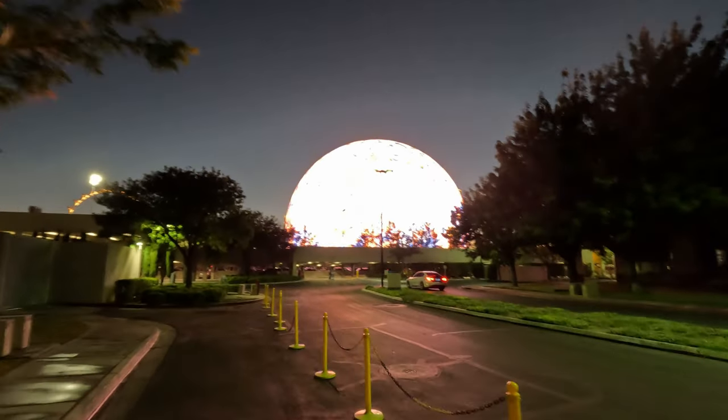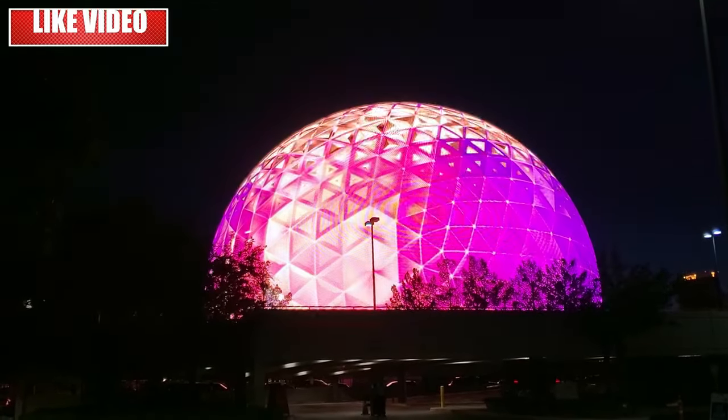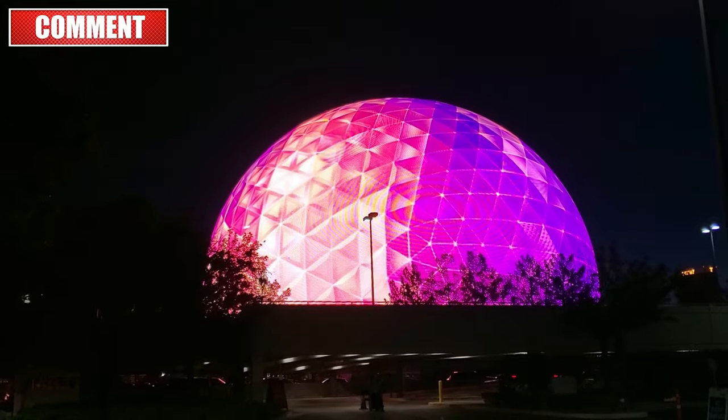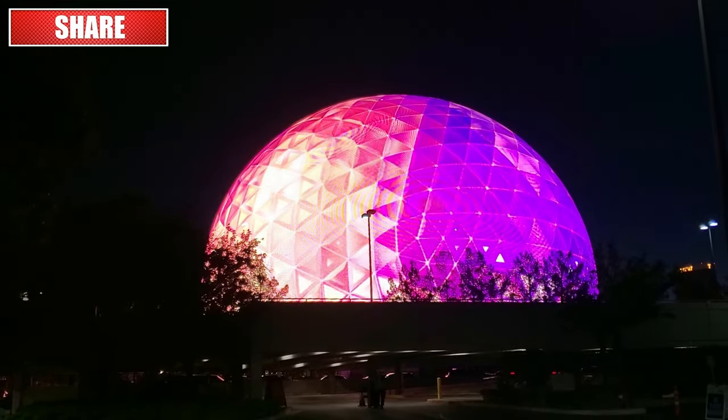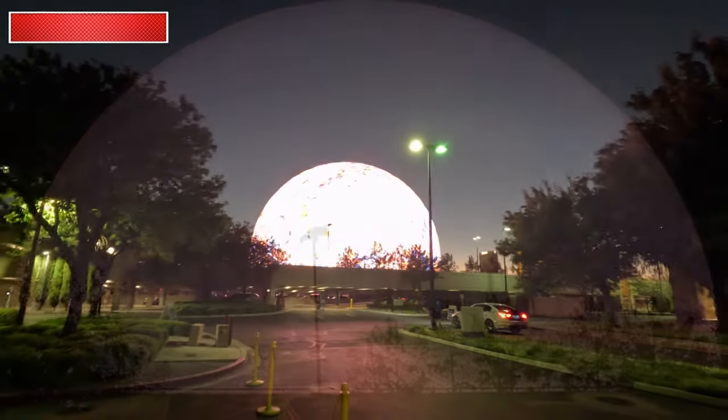If there's one attraction to see in Las Vegas, it has to be the sphere. So make sure to check it out when you get to Vegas. And make sure to hit subscribe and the bell notification if you want to see more videos like this. We'll see you in the next video real soon.